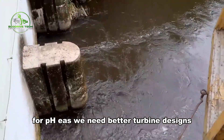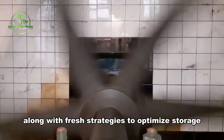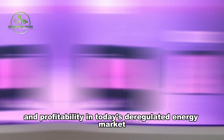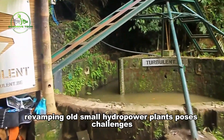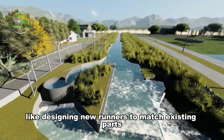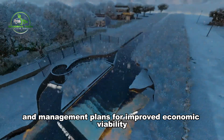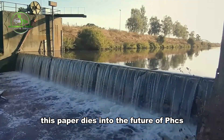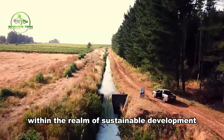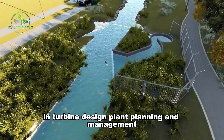For PHES, we need better turbine designs to boost performance and flexibility, along with fresh strategies to optimize storage capacity and profitability in today's deregulated energy market. Meanwhile, revamping old small hydropower plants poses challenges like designing new runners to match existing parts and devising sizing and management plans for improved economic viability. This paper dives into the future of PHES and small hydropower plants within the realm of sustainable development, discussing advancements and hurdles in turbine design, plant planning, and management.